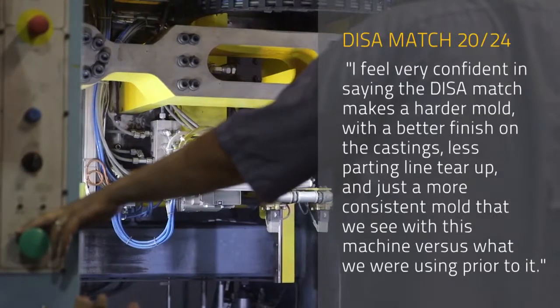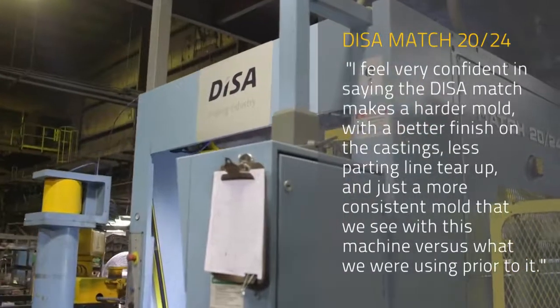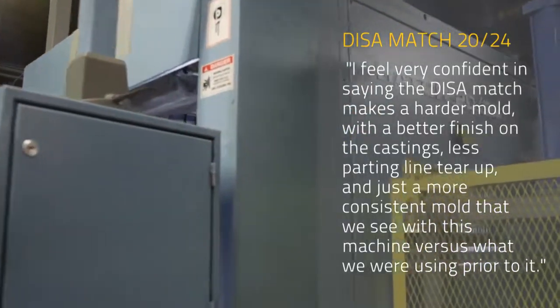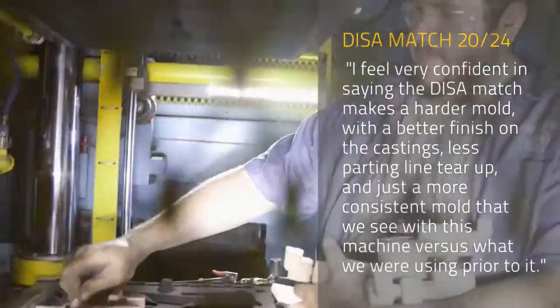I feel very confident in saying that the DISA Match makes a harder mold with a better finish on the castings, less parting line tear-up, and just a more consistent mold — that's what we see with this machine versus what we were using prior to it.